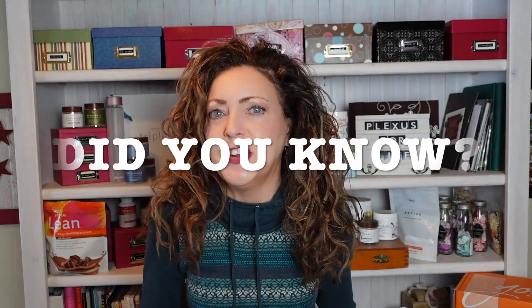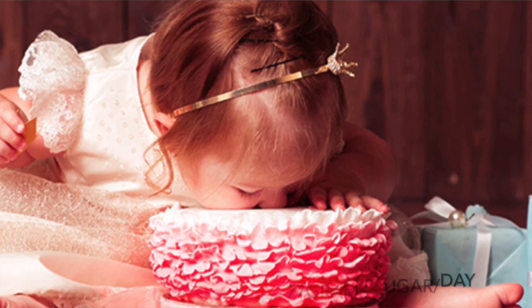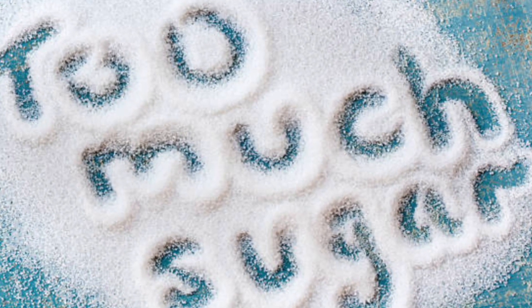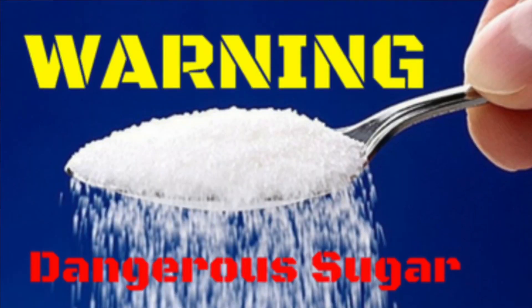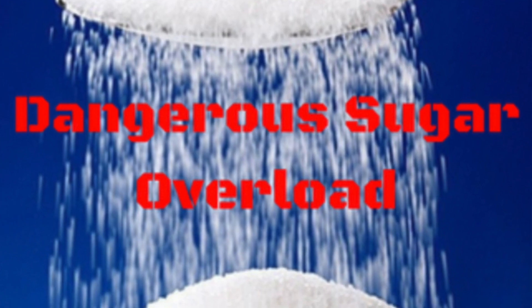Did you know that on average Americans consume 77 grams of sugar a day, which is three times the amount that a woman should be taking in — about 25 grams. And annually this adds up to about 60 pounds of sugar being consumed per year.